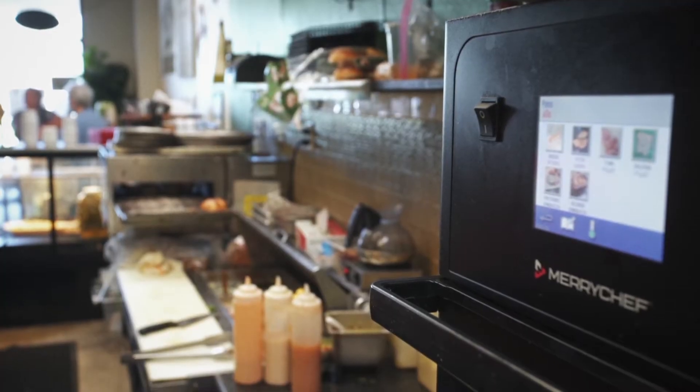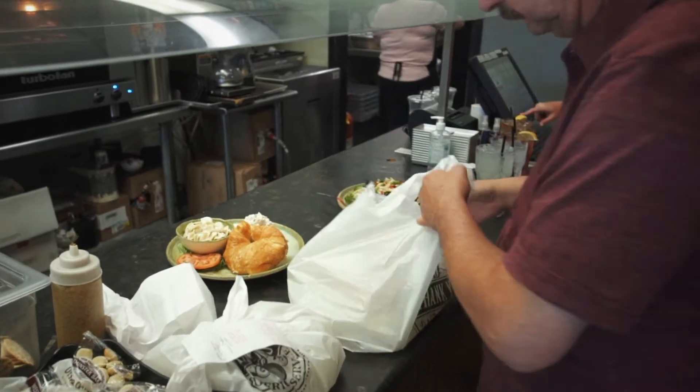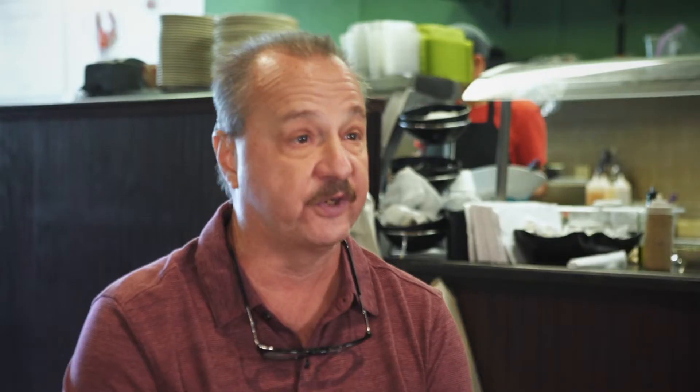We have another oven that we use, probably overused, and because of that the Merry Chef came into play really well because that just complemented our quick service. Getting the carryout food out within four to six minutes.